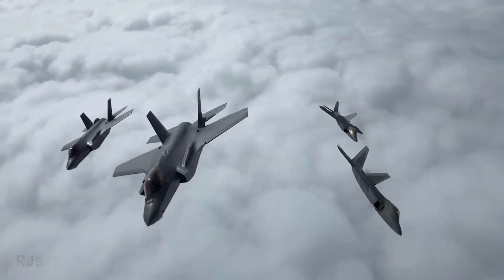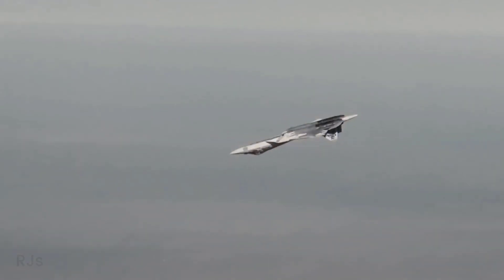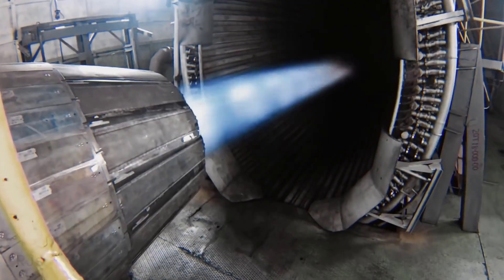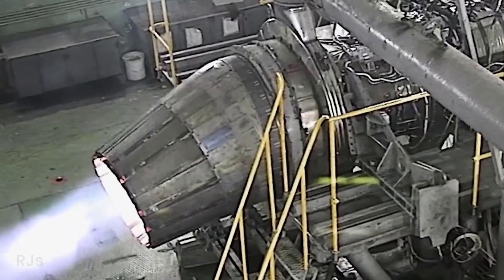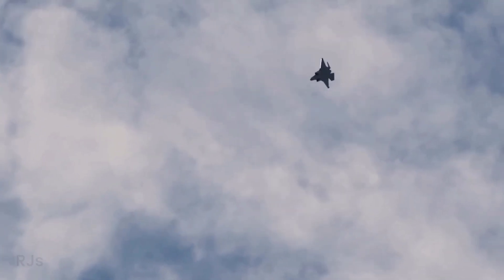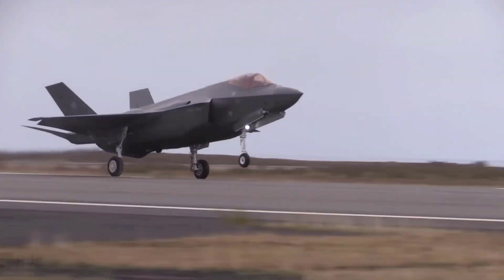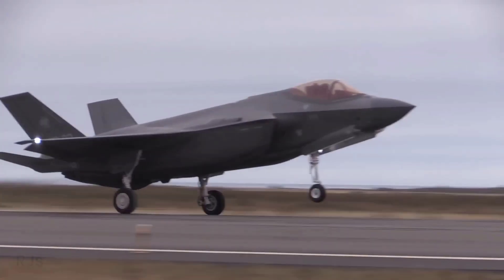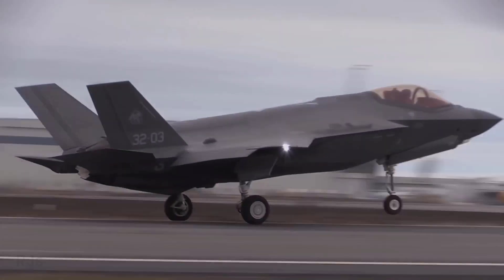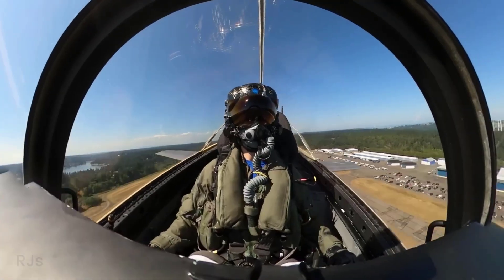Secondly, the F-35 has been actively operational with several American ally nations, whereas the Su-57 is still in testing and development phases, with fewer units produced compared to the F-35. In terms of stealth technology, they take different approaches: the F-35 employs a smoother silhouette design, while the Su-57 relies on radar-absorbing surface coatings. Both aim to reduce radar detection and enhance effectiveness in aerial combat.